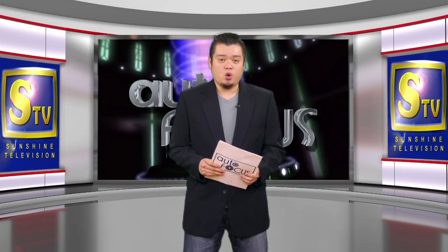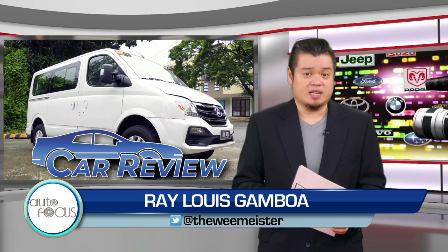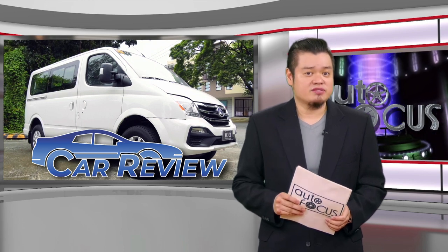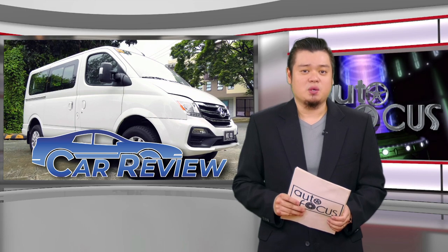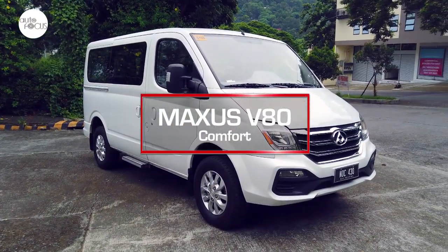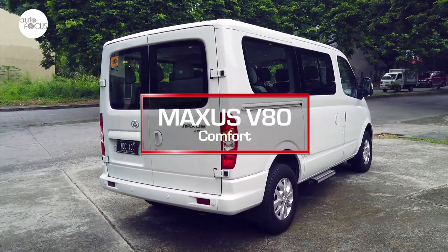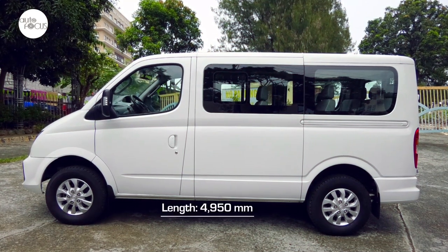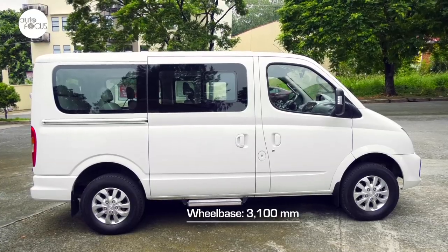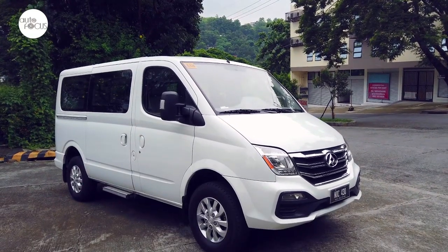Welcome back. We have more cars for you to know and appreciate as we have our second car review this week. Looking for a passenger van to use as a shuttle service and something that could also double as a family van, especially for a relatively large family? Perhaps the 13-seater Maxxis V80 will do. The Maxxis V80 Comfort is a passenger van looking to find more room in a market saturated with affordable people movers, at 4,950mm long, 1,998mm wide, and 2,132mm tall, with a 3,100mm wheelbase. The Maxxis V80 is among the wider and taller passenger vans in the market.